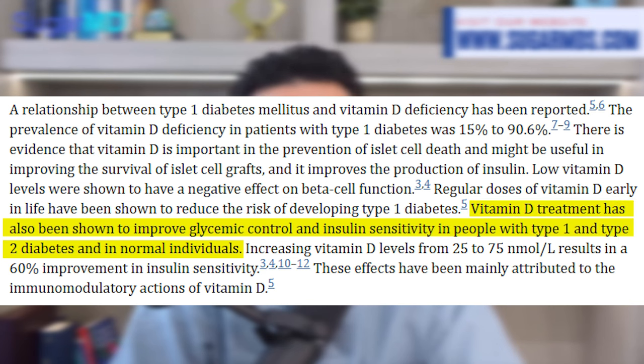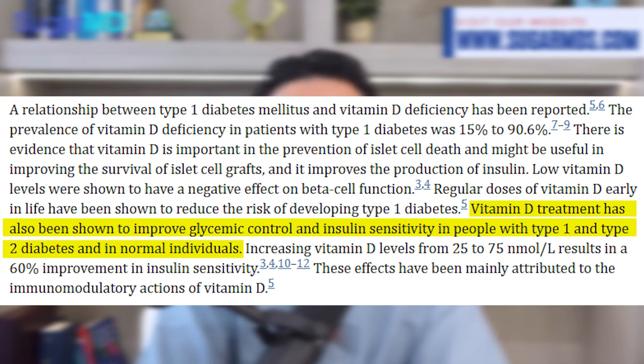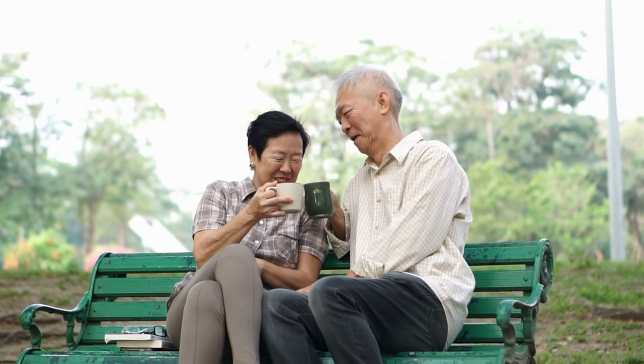Studies have shown that getting enough vitamin D can help control blood sugar levels. However, as you age, your body finds it harder to produce vitamin D, especially through sun exposure. Sea moss is the unsung hero here as well — it is packed with nutrients, vitamins, and also contains vitamin D.